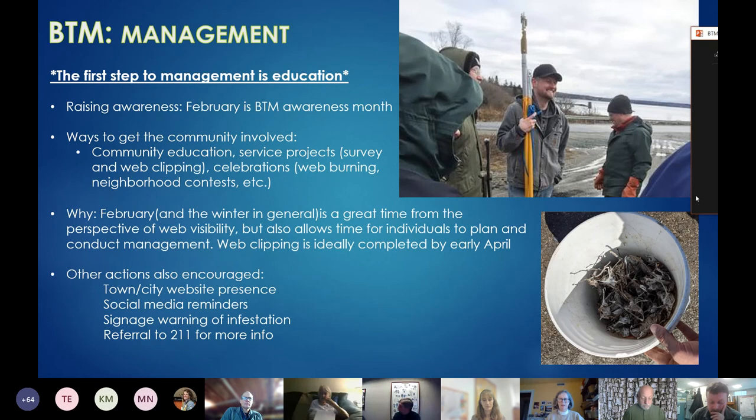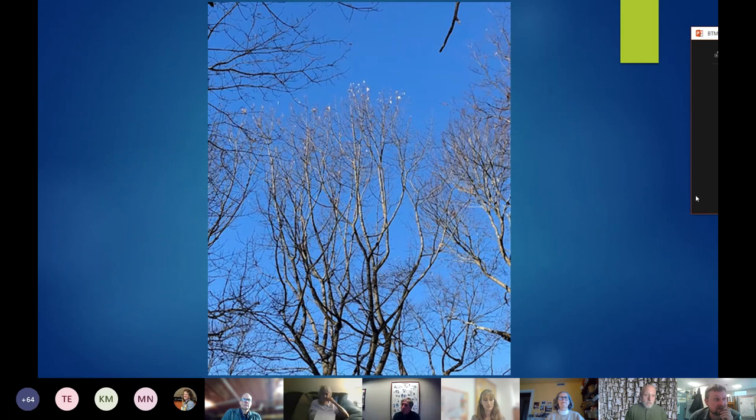This is what the webs will look like on a nice bright sunny day. Know where your enemy is, know where the hot spots are in your town or in your own dooryard, and that will help inform your management decisions during the winter or the following spring.